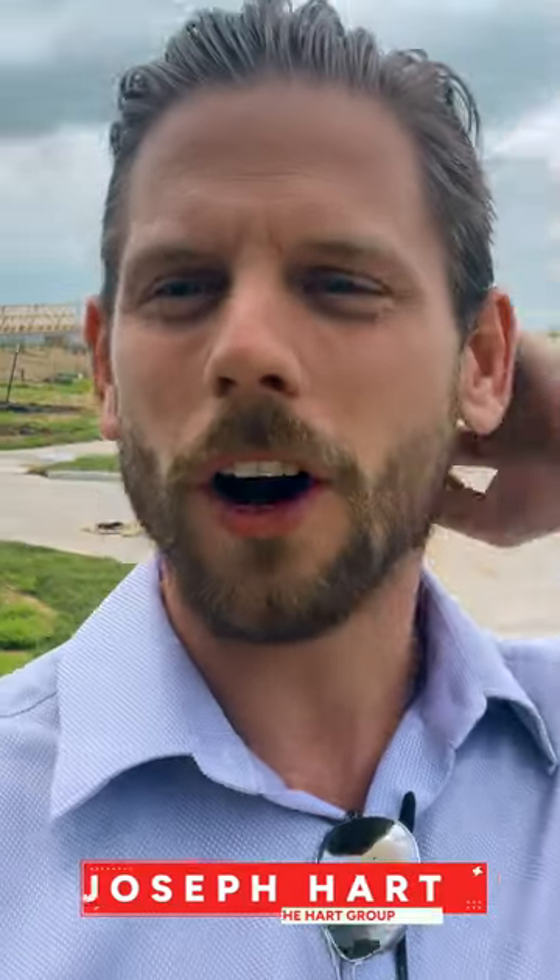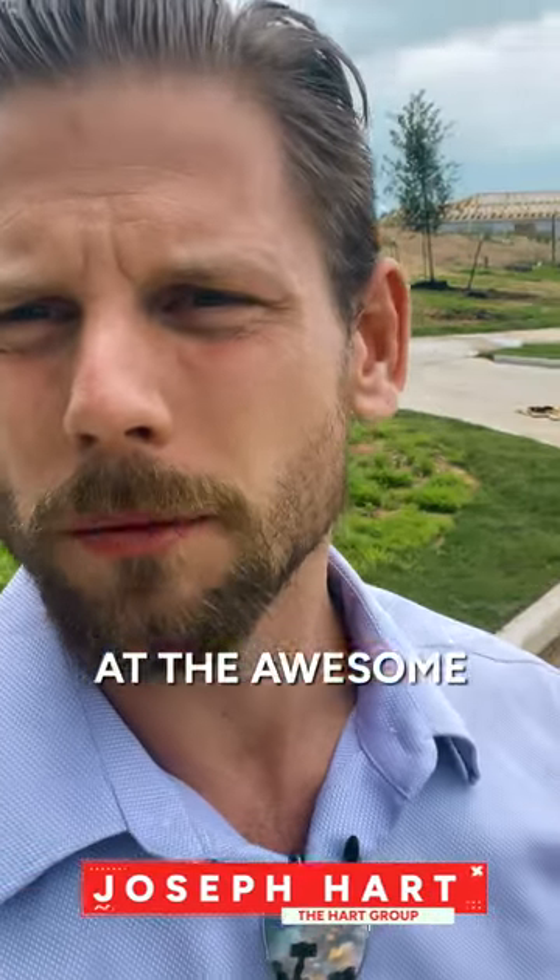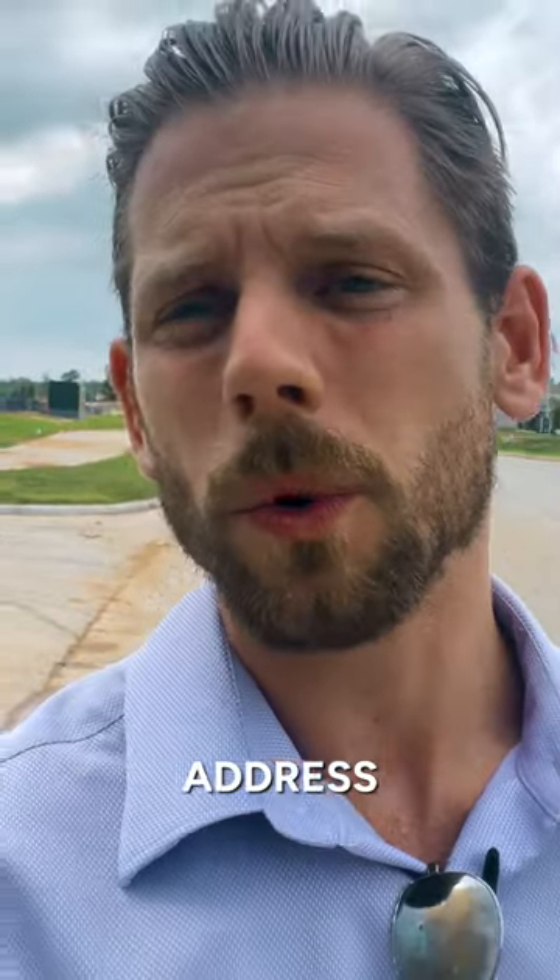Hey everyone, Joe Hart with the Hart Group. Today we are at the awesome Chapel Run neighborhood, which is a Montgomery address but it is 0.8 miles from Lake Conroe.